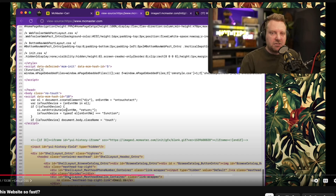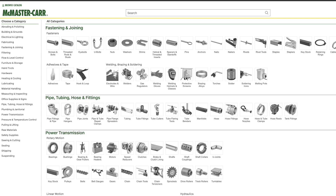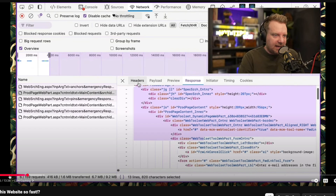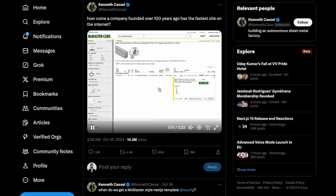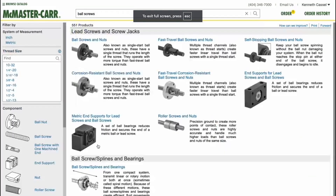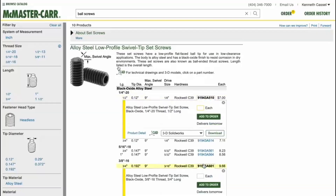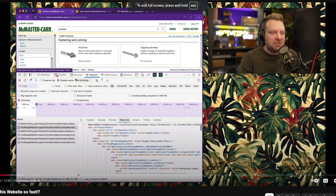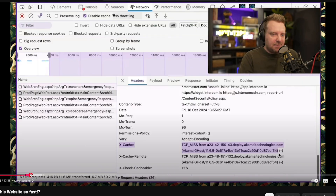I came across this video by Wes who took us through a website called MechMaster, which has a lot of paths on their website for different things. He covers a lot of interesting things about how this website is extremely fast. It all started with a tweet by Kenneth showing how this website is extremely responsive — every click just works, without any loaders.